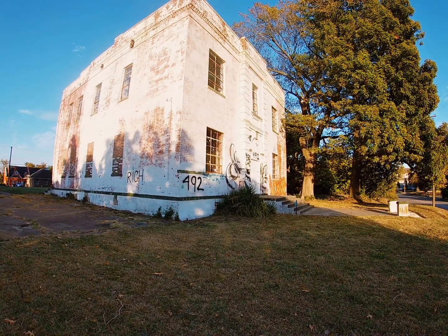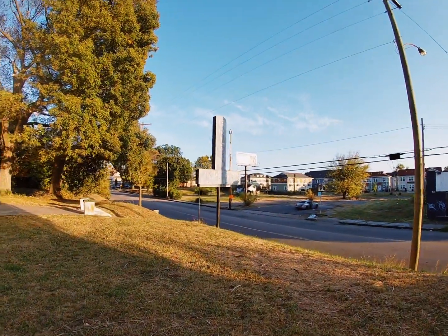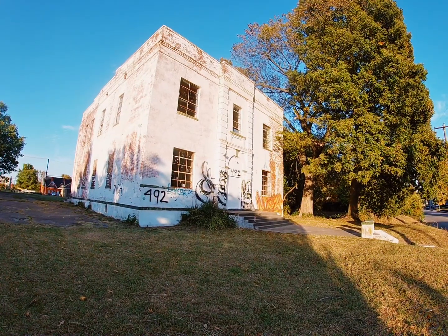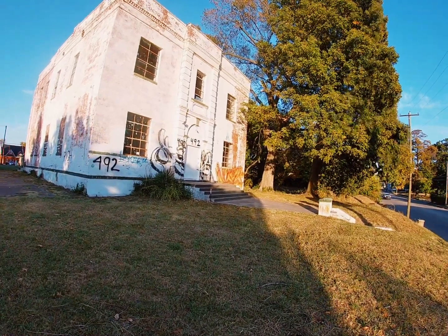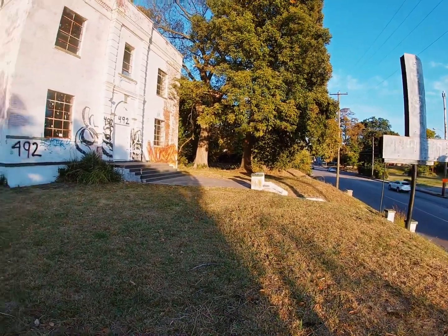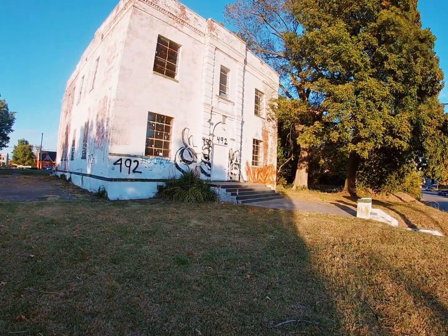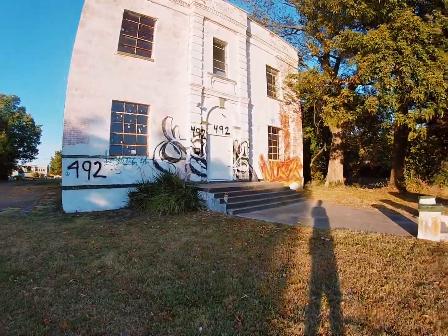I will put a picture below of what their logo actually looked like, and I will also try to find a picture of what the school actually looked like back when it was up and running. According to the Shelby County Assessor's page, this is a 4,400 square foot building sitting on a half-acre of land, and it is now owned by Snowden Circle Church in Christ.